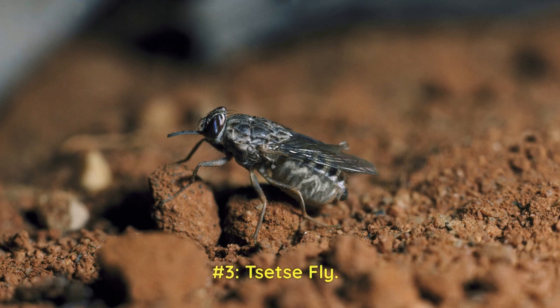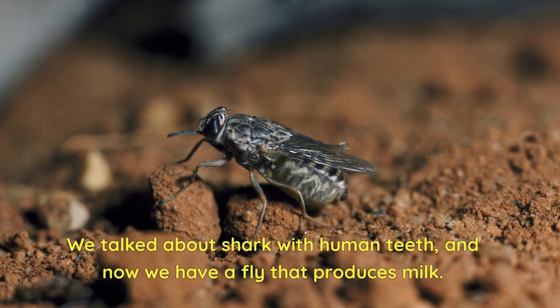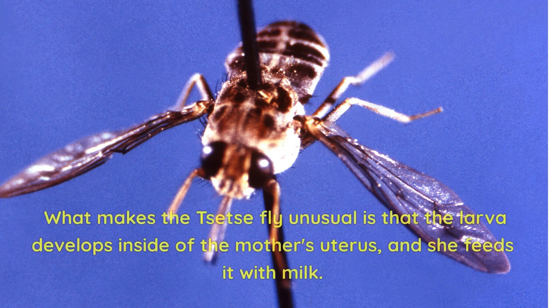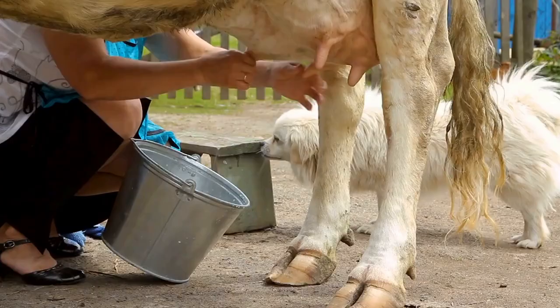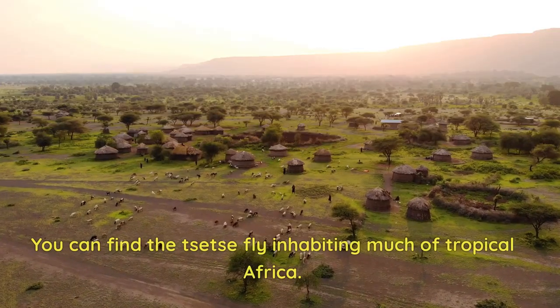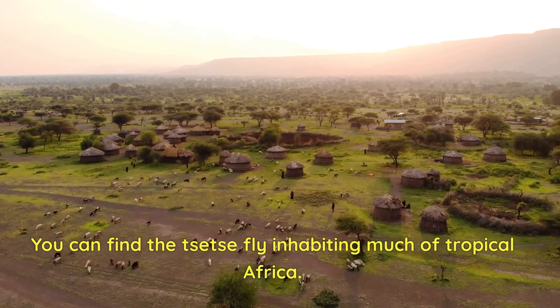Number 3: Tsetse Fly. We talked about a shark with human teeth, and now we have a fly that produces milk. Like most flies, the tsetse fly feeds off the blood of animals. What makes the tsetse fly unusual is that the larva develops inside the mother's uterus, and she feeds it with milk — something common for mammals but not for insects. You can find the tsetse fly inhabiting much of tropical Africa.